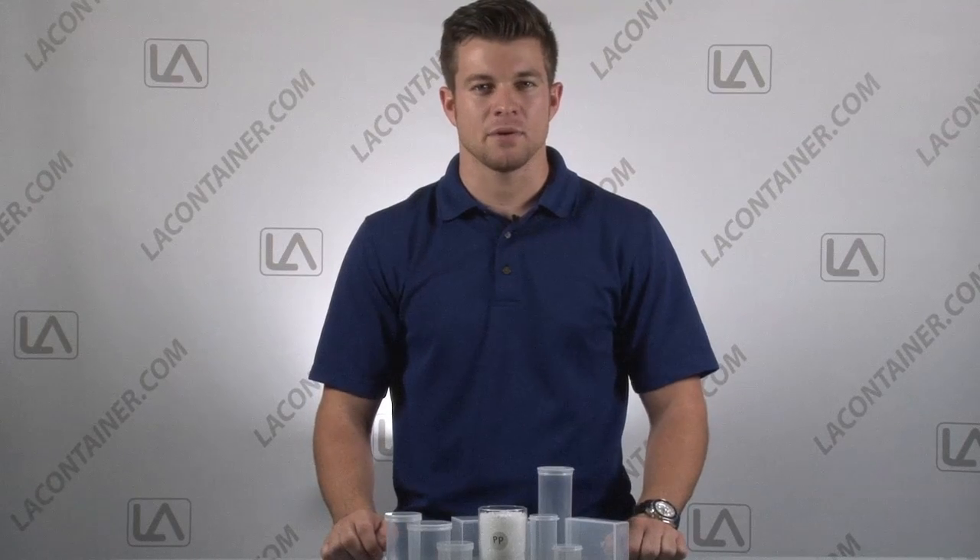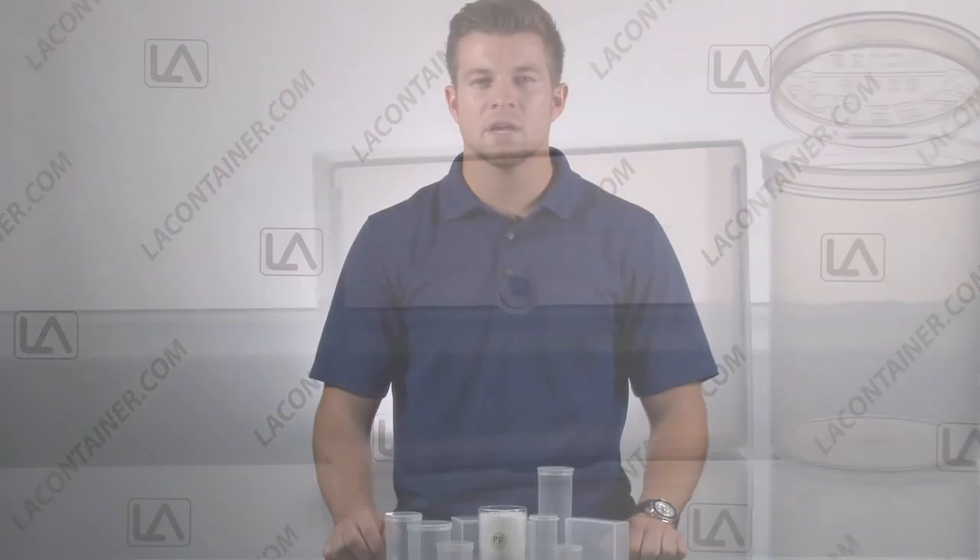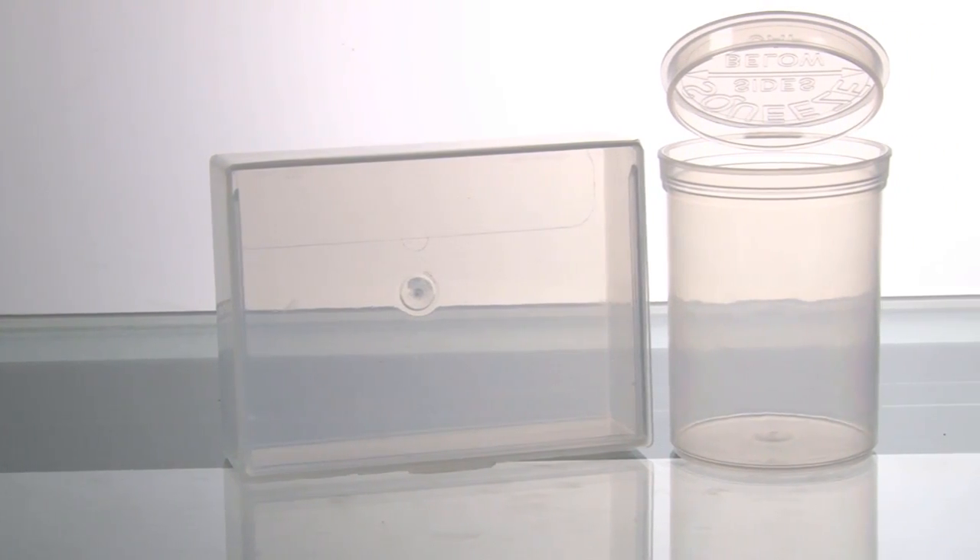Our polypropylene is 100% virgin lab grade, food grade and medical grade and can be autoclave sterilizable. This product also contains no animal derived products and is BPA free, heavy metal free and phthalate safe.